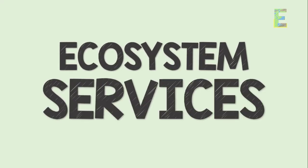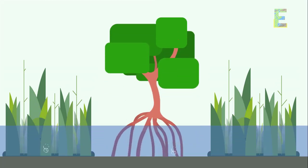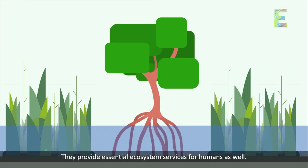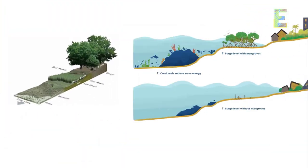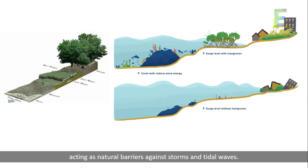Ecosystem Services. Mangrove swamps are not just homes for wildlife — they provide essential ecosystem services for humans as well. The intricate root systems protect coastlines from erosion, acting as natural barriers against storms and tidal waves.